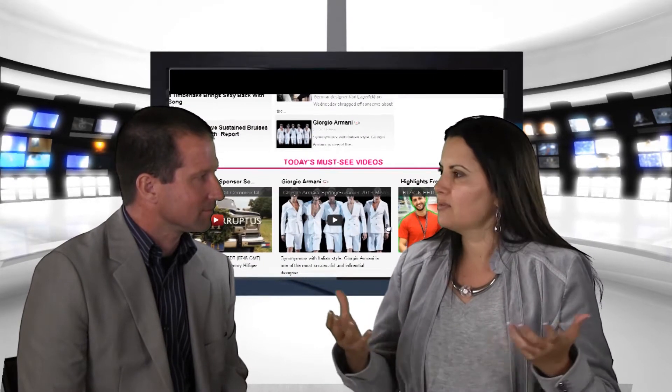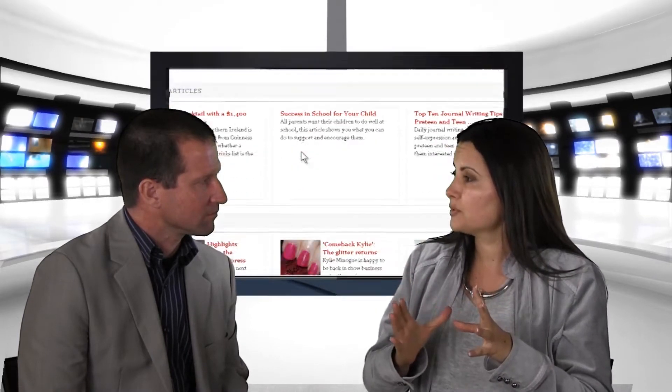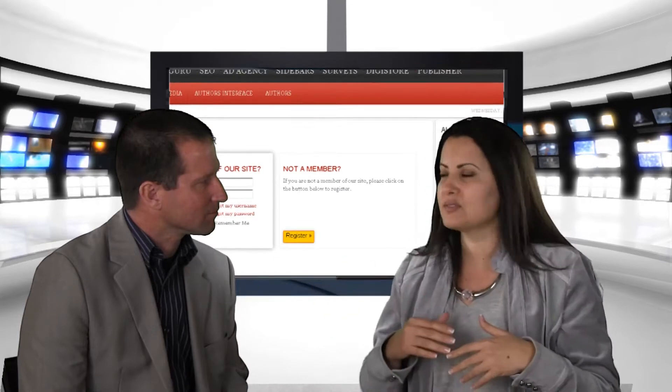You get it for $197 — it's a ridiculous price for what you get. Inside it you can create issues, you can create media galleries with videos, audio, interviews, images — everything is very media rich and very sophisticated. In addition, you can have authors submitting their articles to your magazine or news portal, and if you don't have any content you can also add an RSS feed to get content from other providers.